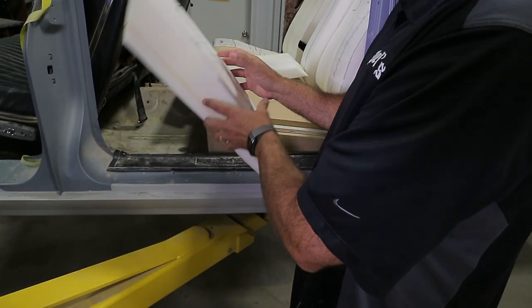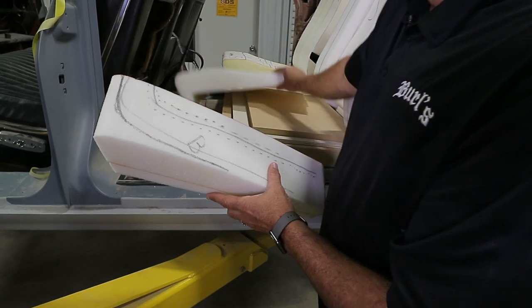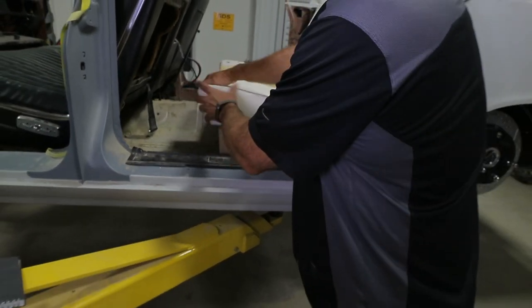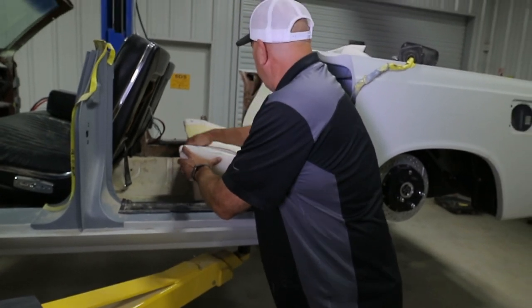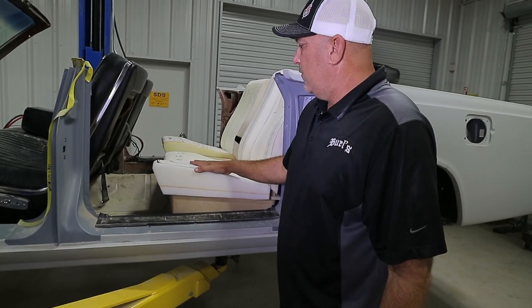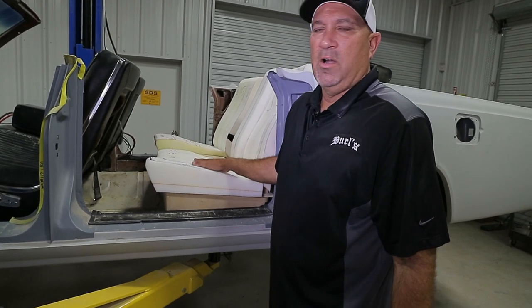We're forming the foam to contour the box, and then when we put everything back together and get this to the upholstery shop, we'll have custom seats built. But this is just another feature that we're doing here ourselves.